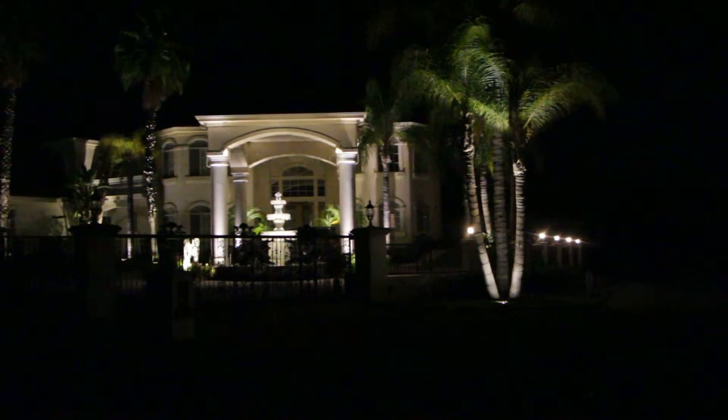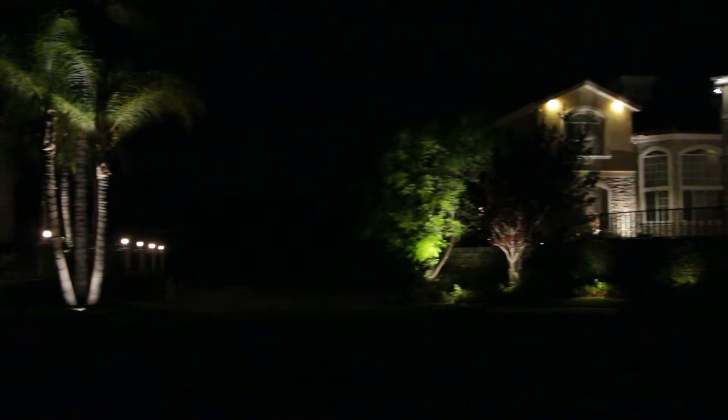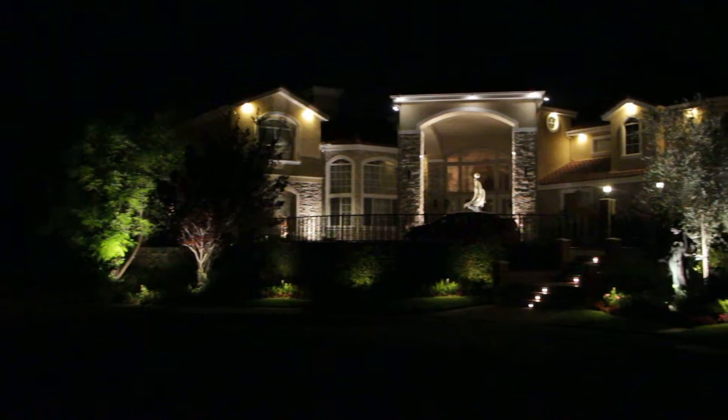The neighbors liked it so much that we did this one. A project we're almost finished with.